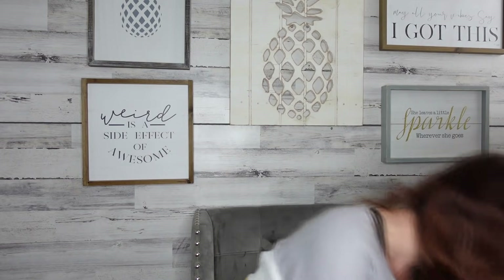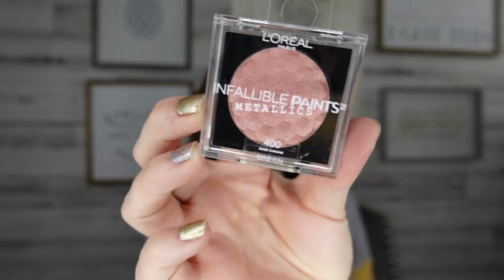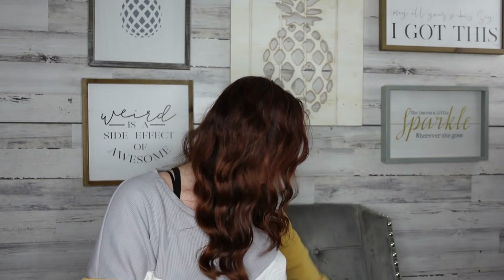I love when brand names come to the Dollar Tree! I was so excited to find L'Oréal Infallible Paints Metallics — look at these little pods! This is why we love the Dollar Tree. I picked up color 402, which is like a brown, then 400 which is more of a pink, and 404 which is more of a dark charcoal. Definitely be on the lookout — you honestly just never know what you're going to find at Dollar Tree.